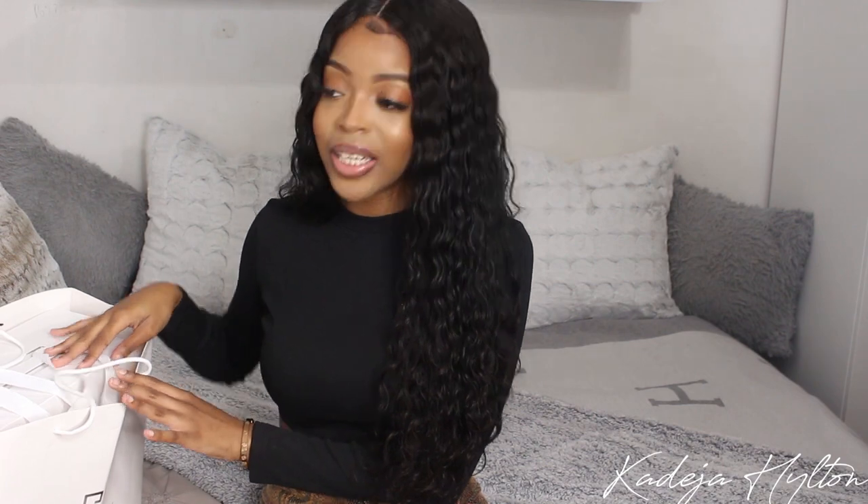Now I have a Givenchy unboxing to show you guys. To be honest, I haven't heard much about this brand lately — I feel like they kind of fell off — but I've been wanting this bag for a very long time, so I just decided I was going to get it whether it was in season or not. The bag comes in this Givenchy dust bag.